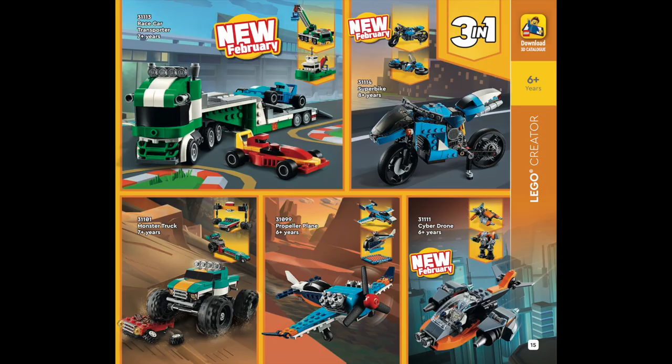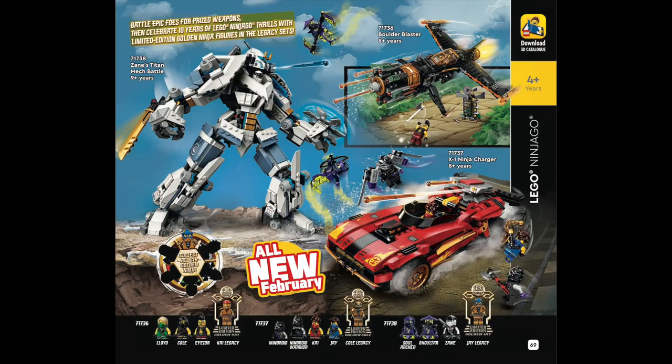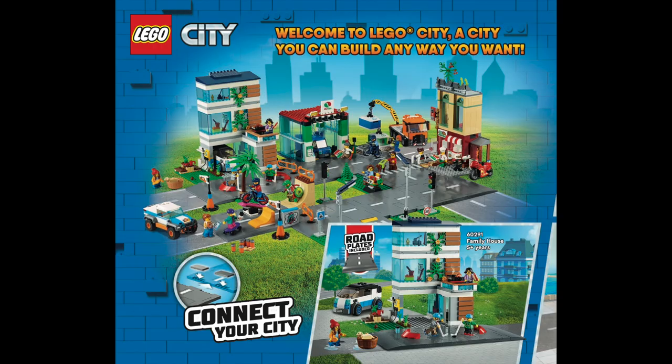This week, we got the motherlode of all 2021 reveals when LEGO posted their first-half 2021 catalog. So let's break them all down.